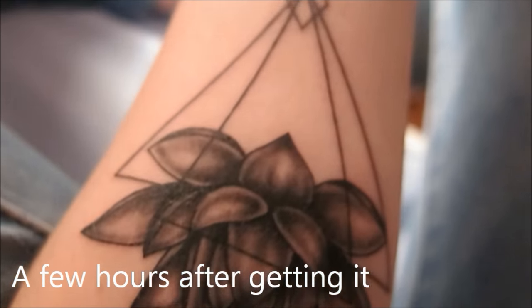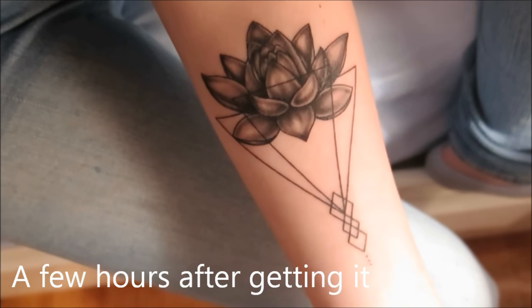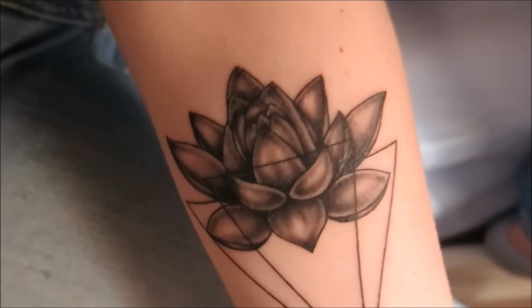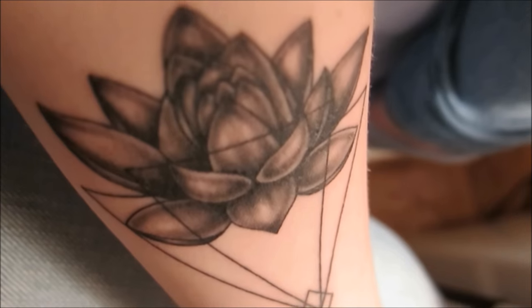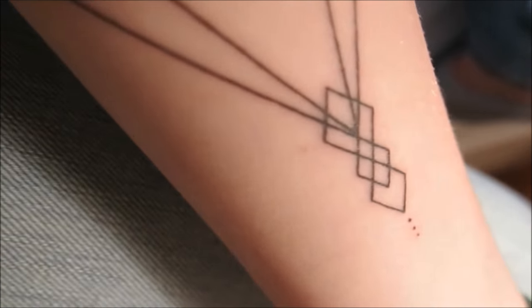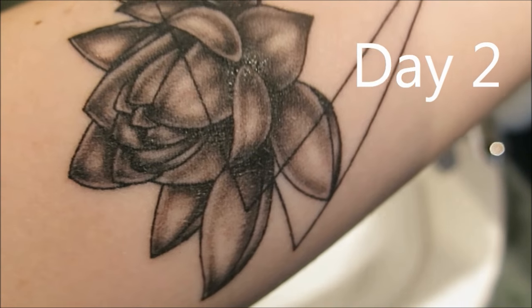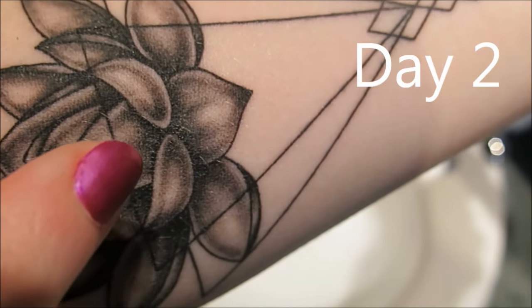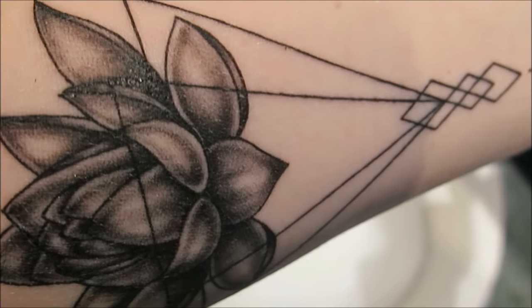So a couple hours after I got the tattoo, I went home and I took the plastic wrap off and just cleaned it with soap, which I will demonstrate in the next clip. So it's just kind of red and swollen and feels like a sunburn. Day two, it is starting to secrete quite a bit, as you can see at the more heavily worked areas, and it's quite sore.